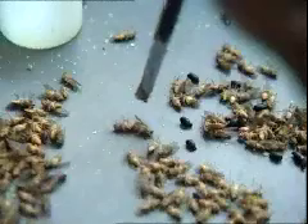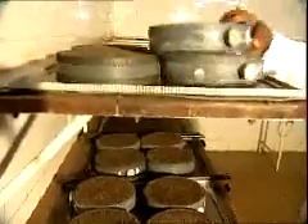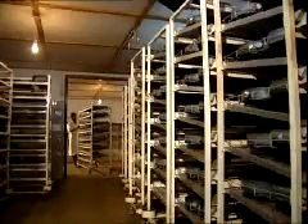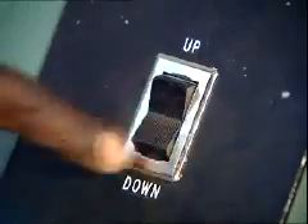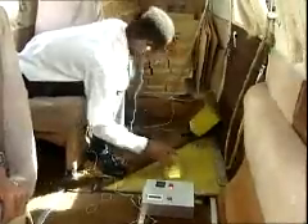The sterile insect technique, or SIT, is the critical component of eliminating the tsetse fly. Millions of insects are reared under controlled conditions. The male flies are sterilized by being exposed for a few minutes to radiation in a gamma chamber. Sterile male flies are then released into the wild.